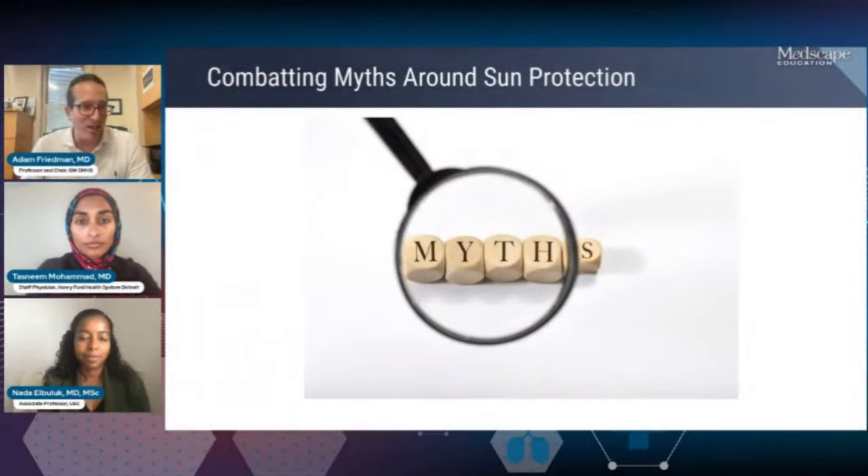I think this is the biggest challenge: getting individuals to repeatedly use a sun protective measure like sunscreen, given all the myths and misperceptions out there. What is the most common myth you hear from patients that limits their ability to get on board with this recommendation?